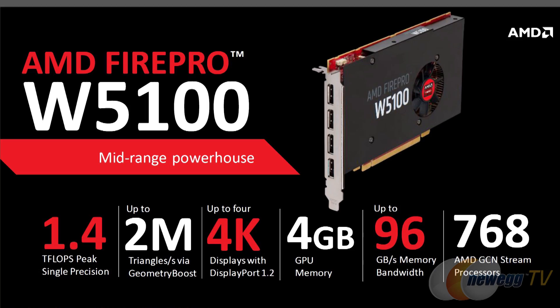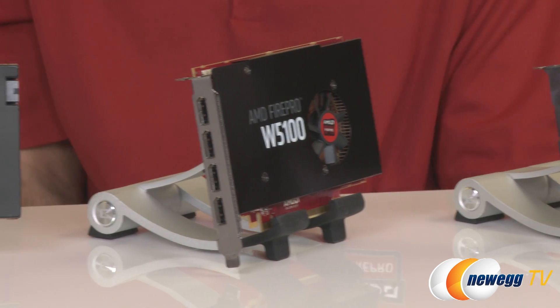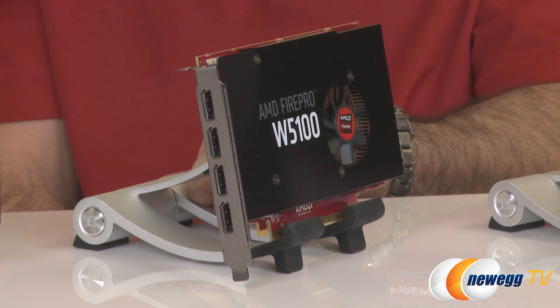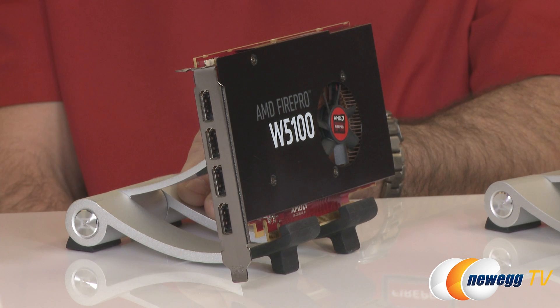The W5100 is an upgrade from the W5000. It has no DVI port, featuring four full-size DisplayPorts supporting 4K displays. It offers an 8GB frame buffer — up from 4GB on the W5000 — within the same 75-watt power envelope, and is a single-slot design.